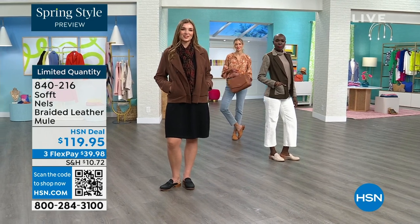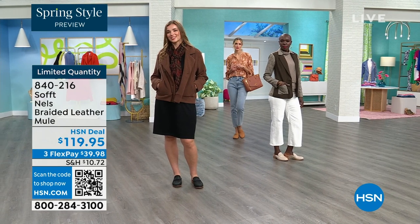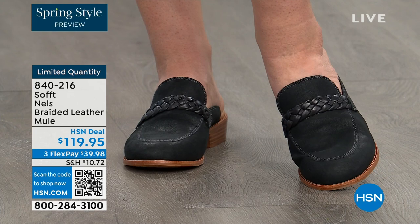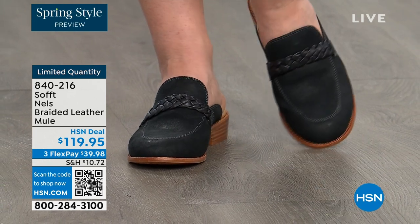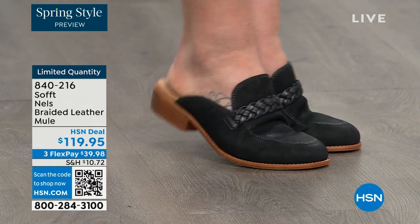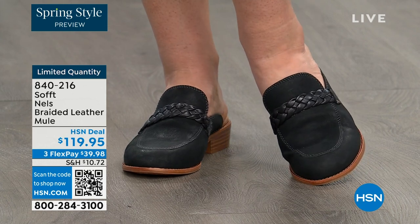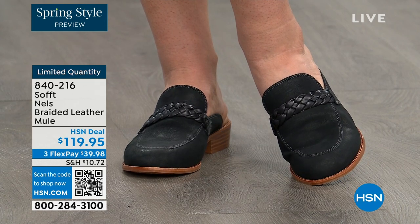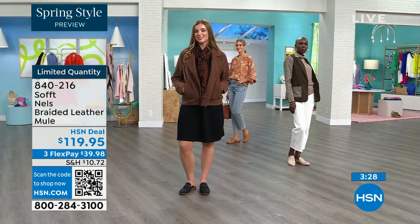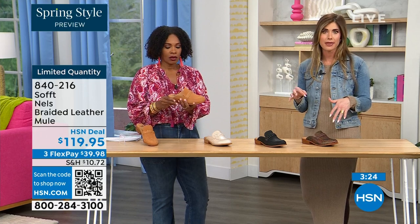It is one of those pieces whether you're wearing it in spring or fall — honestly even in summer too, because sometimes people don't want their toes exposed. You have that open-air feel if you're on your feet all day, with some coverage over the toes. These really can be worn throughout the year, not just in fall or spring.